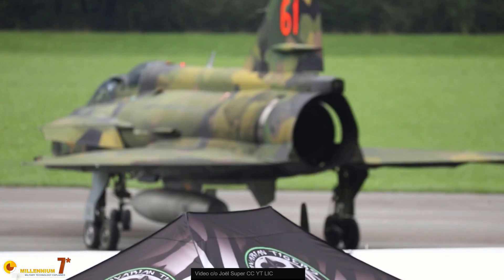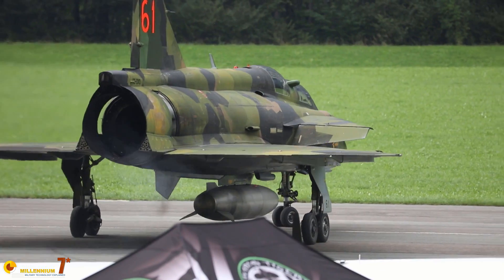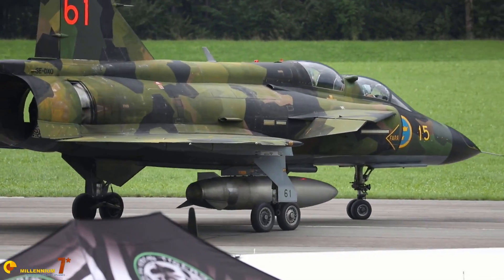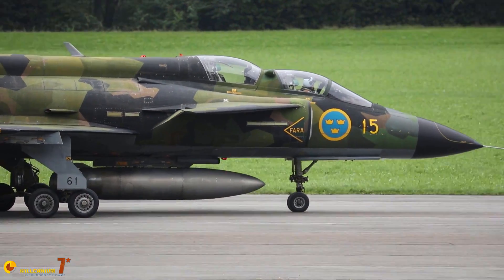Although powerful in afterburner mode and with low specific fuel consumption because of its high bypass ratio, it did not possess a key quality for a military engine. A military engine must be 100% reliable, particularly in the hands of a hard-fisted combat pilot, fully occupied with their tasks.